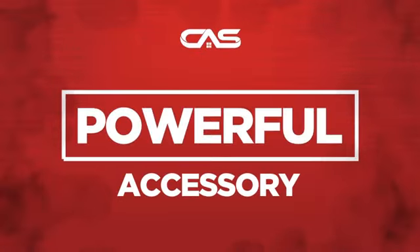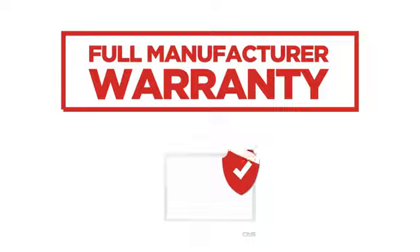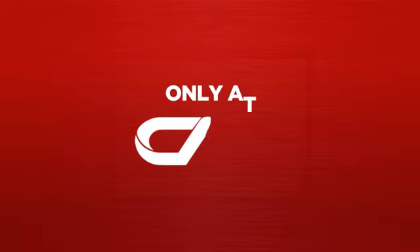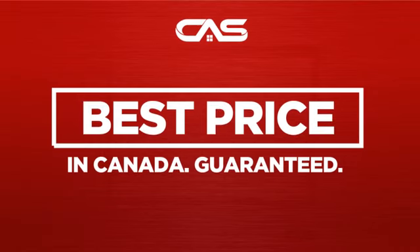Need a powerful accessory? Try this accessory model from GE. Backed with a full manufacturer warranty. And only at Canadian Appliance Source you get this accessory at the best price in Canada.